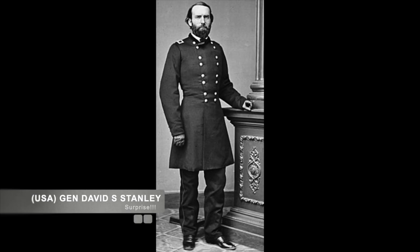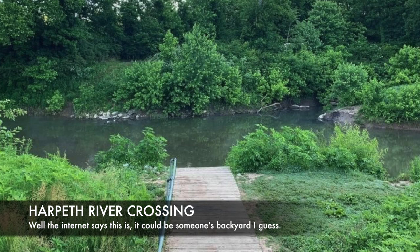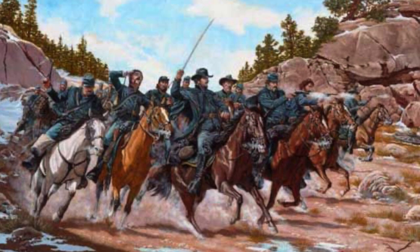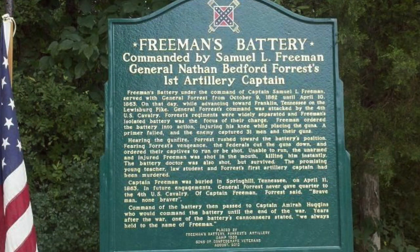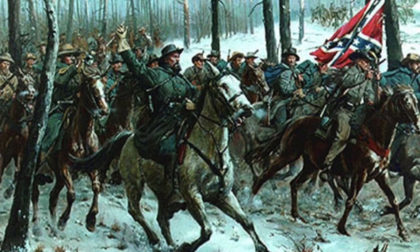What none of the Confederates had known was that Union General Stanley had traveled across the Big Harpeth River at Hughes Ford behind Confederate forces. While the Confederates were moving forward, Stanley and his men of the 4th U.S. Cavalry captured Confederate Captain Samuel L. Freeman and his Tennessee artillery.